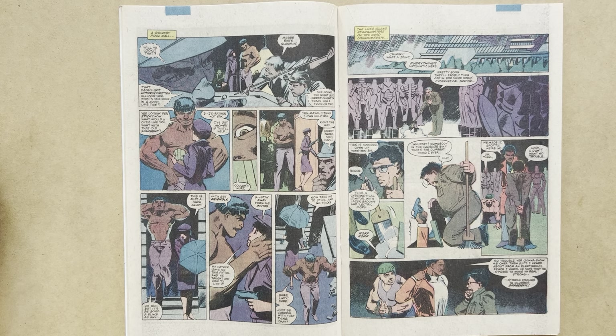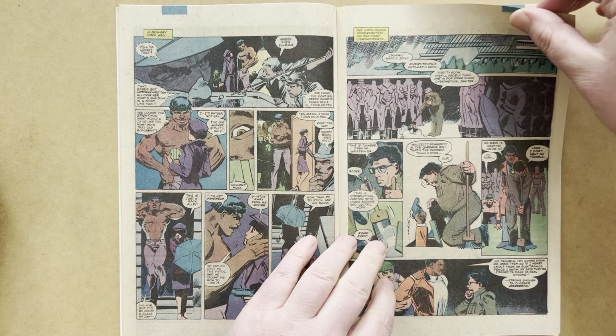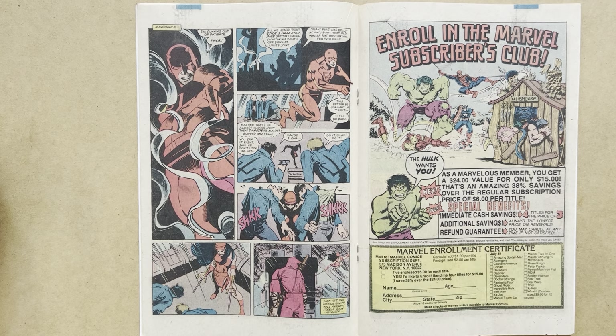The scene switches to the Long Island headquarters of the Chord conglomerate — featured in the series before. A janitor is cleaning up with automated waste bins when Turk emerges from one of them — a funny callback to Daredevil having thrown a trash can over him earlier. Turk tells the janitor there's going to be no trouble and demands to be shown one of those suits he heard about from an electronics fence — suits that make you real strong. Strong enough to clobber Daredevil. Now that he knows Daredevil is weakened and can be snuck up on, that's Turk's plan.